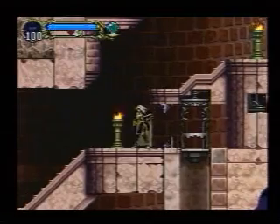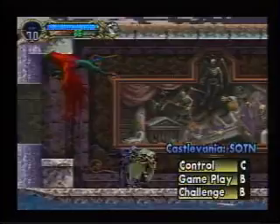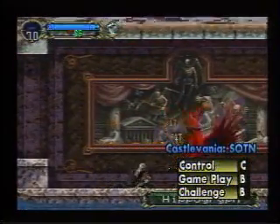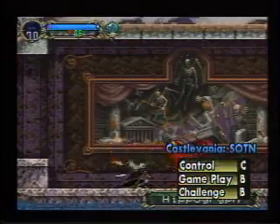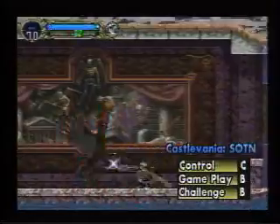The Castlevania series often sports slightly stiff control, and this game is no exception. However, we should say that the control only feels stiff in that instance. Otherwise, Castlevania: Symphony of the Night is a pretty decent game. You won't not like it, but it won't make you sing out loud either.